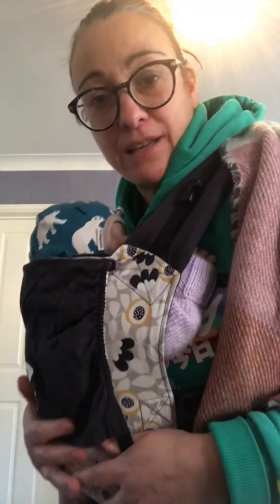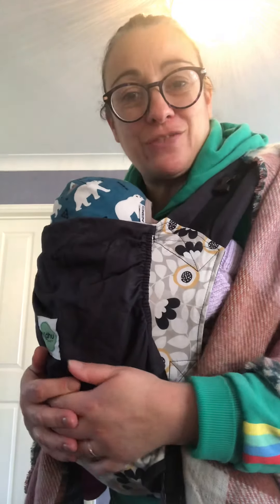I'm happy that my baby's nice and snug and warm in there and I'm ready to go out for a walk. Okay, hope you have found this useful. Thank you. Bye-bye.